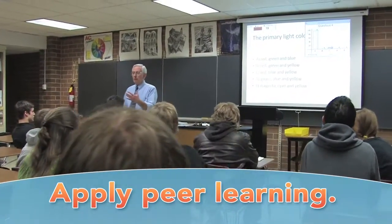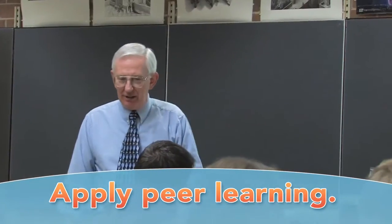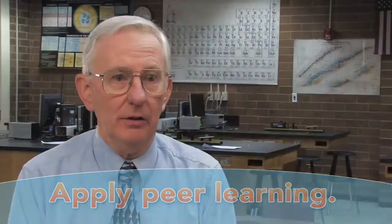I like iClicker because with peer instruction I can ask them the questions and they respond, so I get a good idea if they have understanding. I don't have to spend extra time on things that they already have read and know.